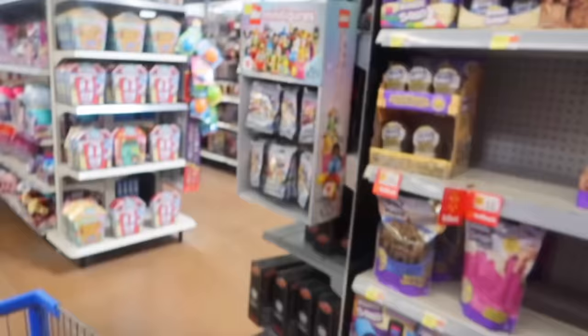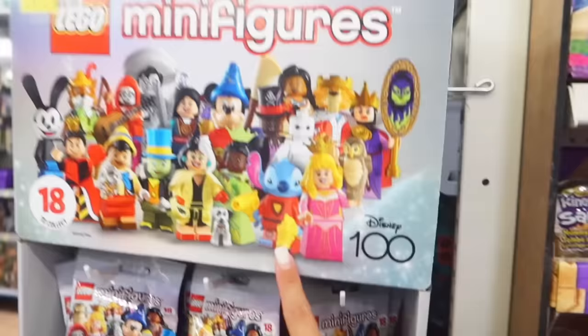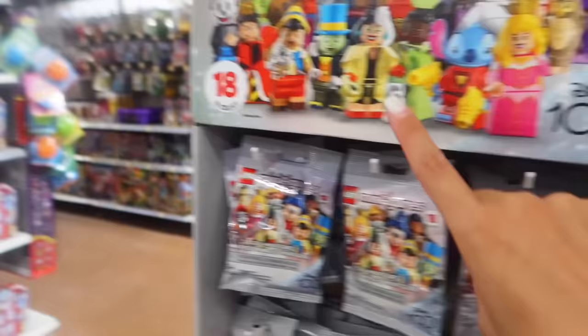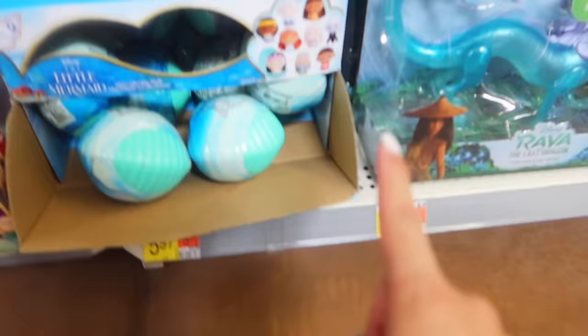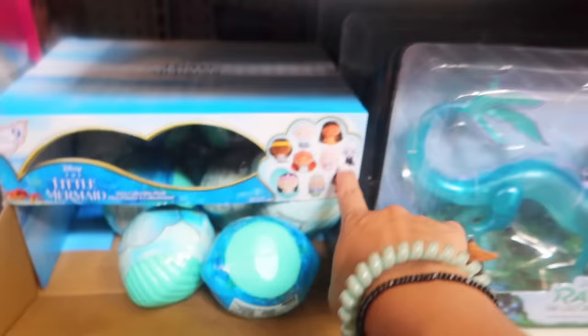At Walmart they have the Disney 100 Lego blind bags - if you saw my last Lego video we opened all of these to find stitch, go watch that video! These are only four dollars. They also have these little seashell collectibles where you can get characters from the Little Mermaid - like the sisters, Ursula, Triton, or Ariel.